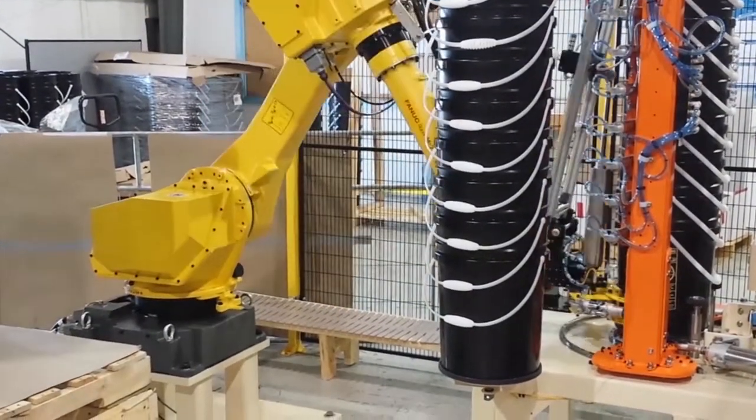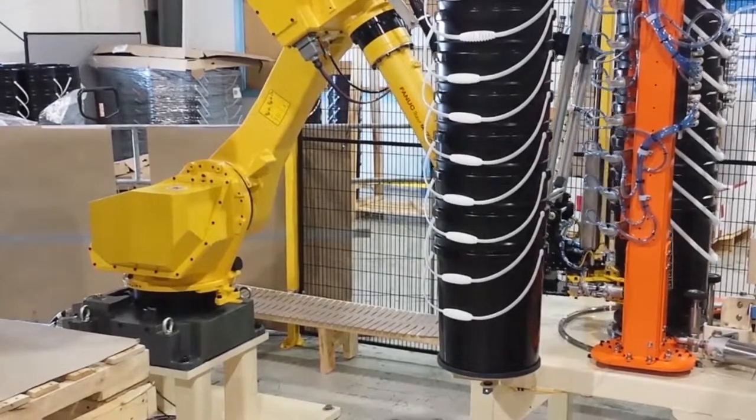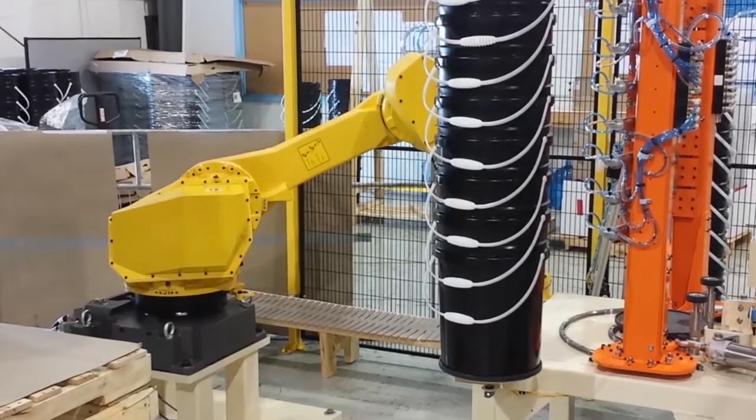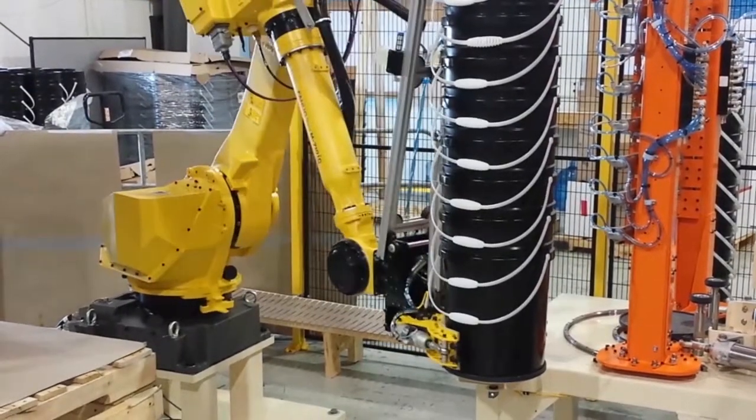When the operator exits the cell, the FANUC robot resumes operation once the cycle start button is pressed and all safety interlocks have been established.